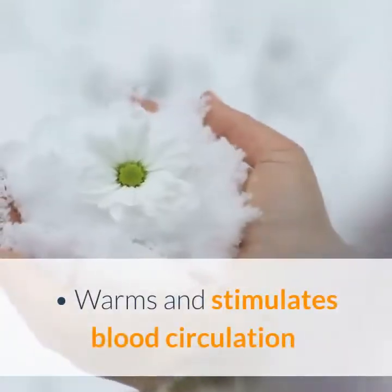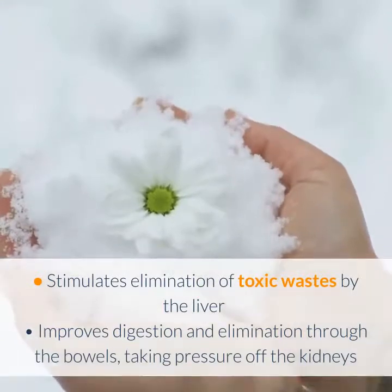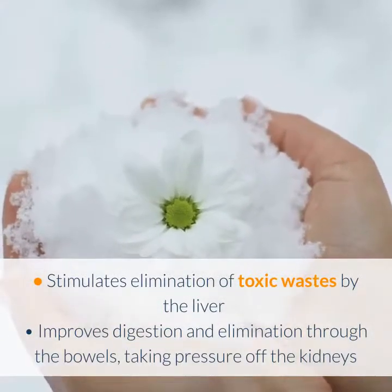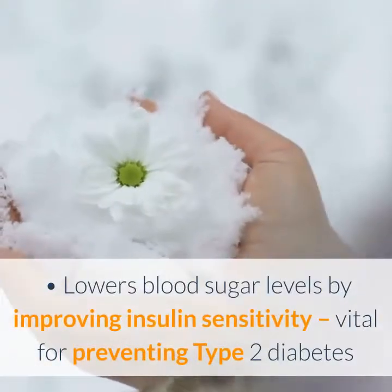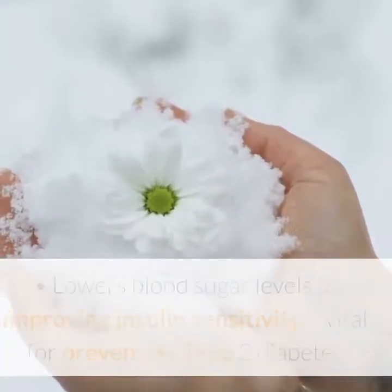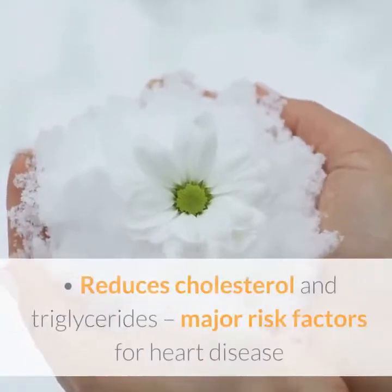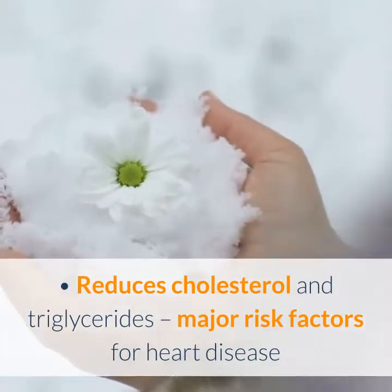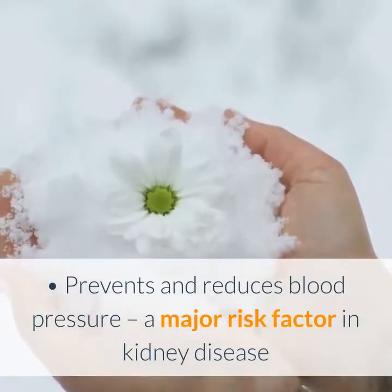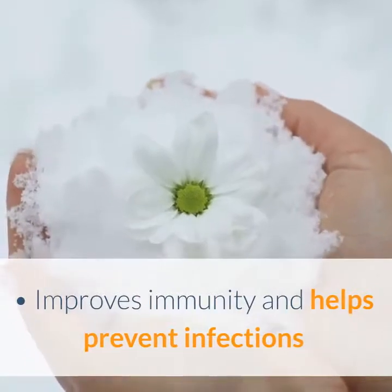What does it do? It warms and stimulates blood circulation, stimulates elimination of toxic wastes by the liver, improves digestion and elimination through the bowels — taking pressure off the kidneys — lowers blood sugar levels by improving insulin sensitivity, which is vital for preventing type 2 diabetes, can regulate the appetite to help with weight loss in CKD, reduces cholesterol and triglycerides, prevents and reduces blood pressure, and improves immunity and helps prevent infections.